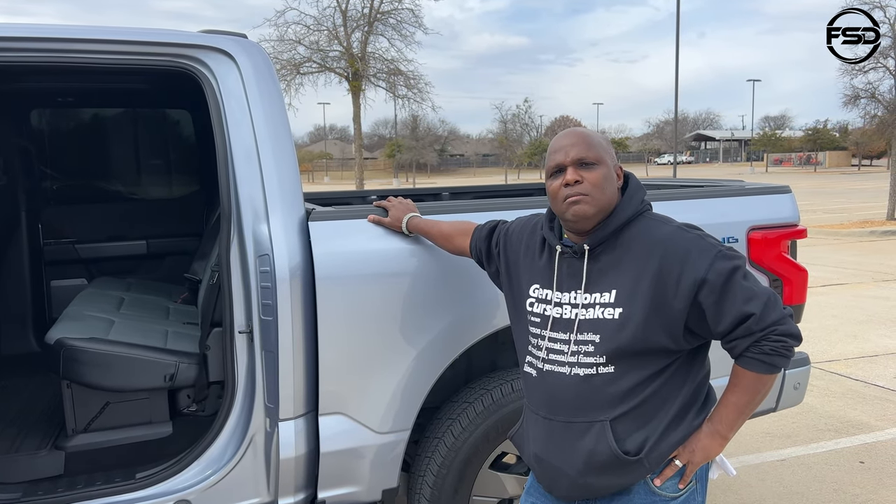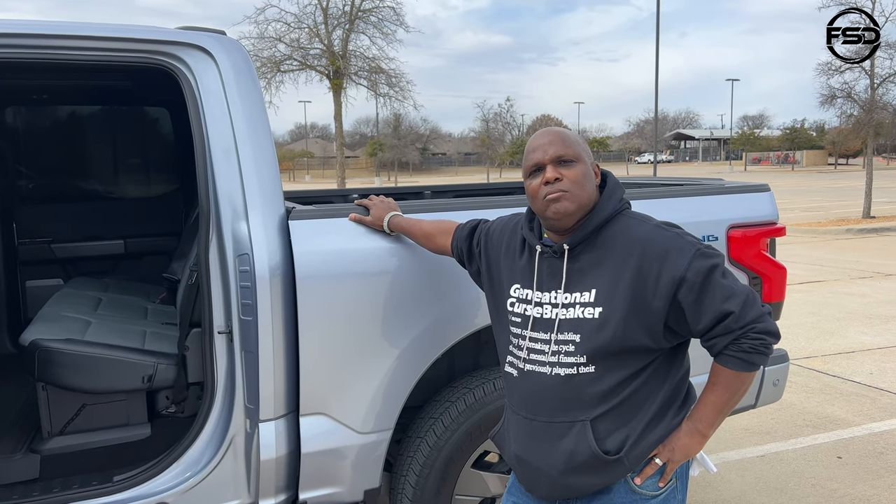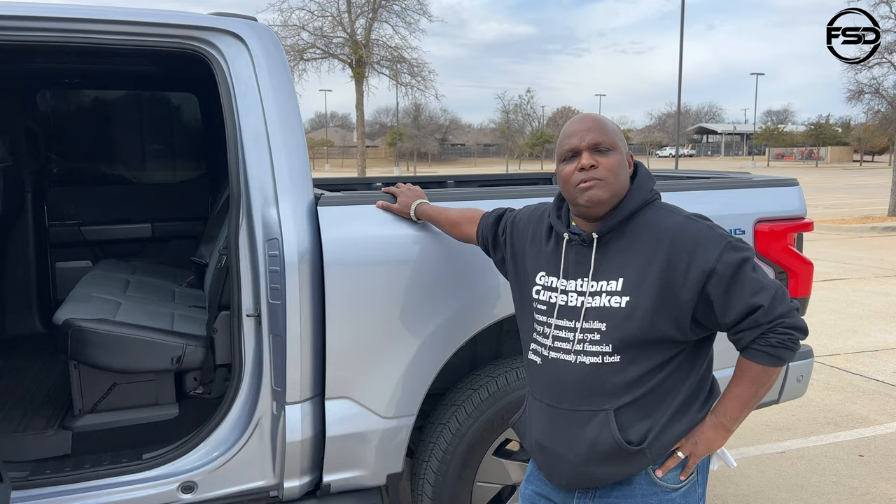I fear for our future of full electric for everybody — it's not ready for that. My feeling is: give us electric, give us hybrids, and give us ICEs. Give us a choice, give us options.